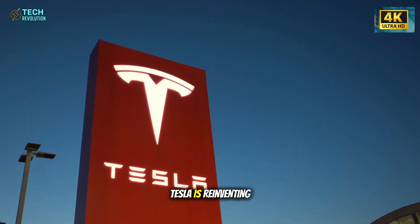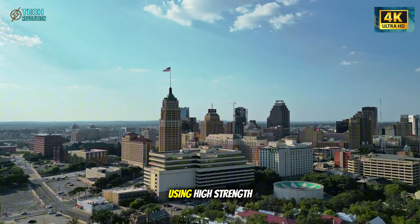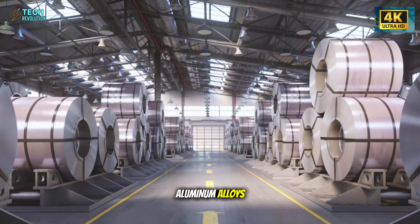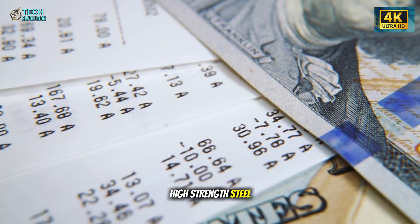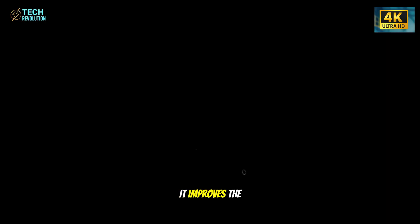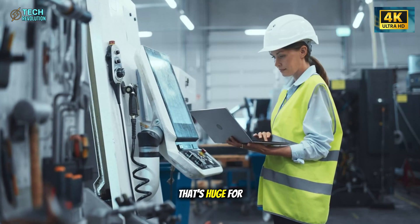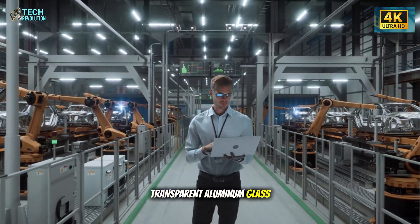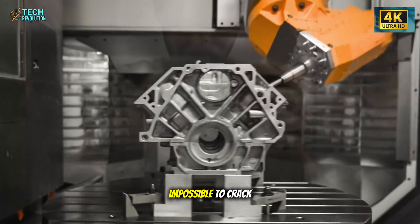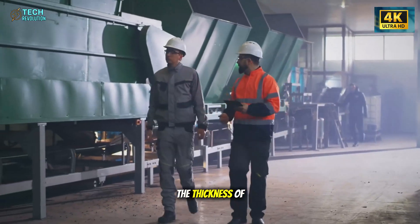Beyond the battery, Tesla is reinventing what a car is made of. Recent insider footage from Giga Texas shows the Model 2 using high-strength steel instead of costly aluminum alloys, combined with an experimental transparent aluminum glass called Alon—the same material developed for NASA's spacecraft. The choice of high-strength steel isn't just about cutting costs; it improves the vehicle's rigidity by 20% while being easier to weld and stamp—huge for scaling production efficiently. And then comes the surprise: transparent aluminum glass. It's light, ultra-hard, and almost impossible to crack—a material capable of stopping small-caliber rounds, despite being half the thickness of bulletproof glass.